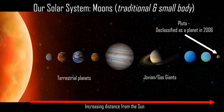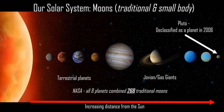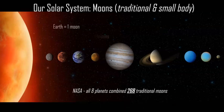Here is our solar system, our beautiful organized planets and the sun. In terms of moons — the traditional moons — according to NASA, there are 268 moons, and they range from a mixture of terrestrial and mostly Jovian.